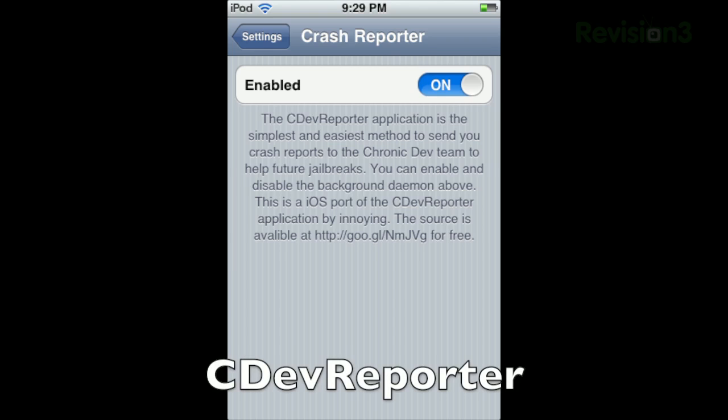I want to mention something important in the jailbreaking community — there's actually a Cydia app called Cdev Reporter. I recommend you download it right now. Basically, you know those crash reports on your computer that ask to send data to Apple? Well, Cdev Reporter will instead send those crash reports to the Chronic Dev Team, which is one of the big iPhone hacker teams. It will help them improve and get jailbreaks ready faster for newer devices and newer firmware.